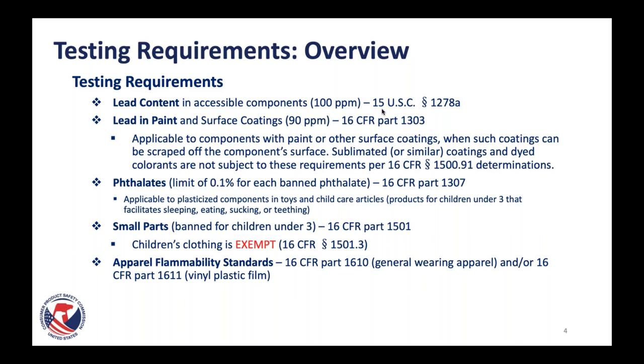For lead in paint and surface coatings, this is a different type of lead testing applicable to components that contain paint or surface coatings. The limit is 90 parts per million. The way you know whether this applies is whether the coating or paint could be scraped off the surface with a razor blade. Sublimated or similar coatings and dyed colorants are not subject to these requirements per our regulation 16 CFR 1500.91, which includes CMYK inks that fully absorb into a substance and don't sit on the surface.